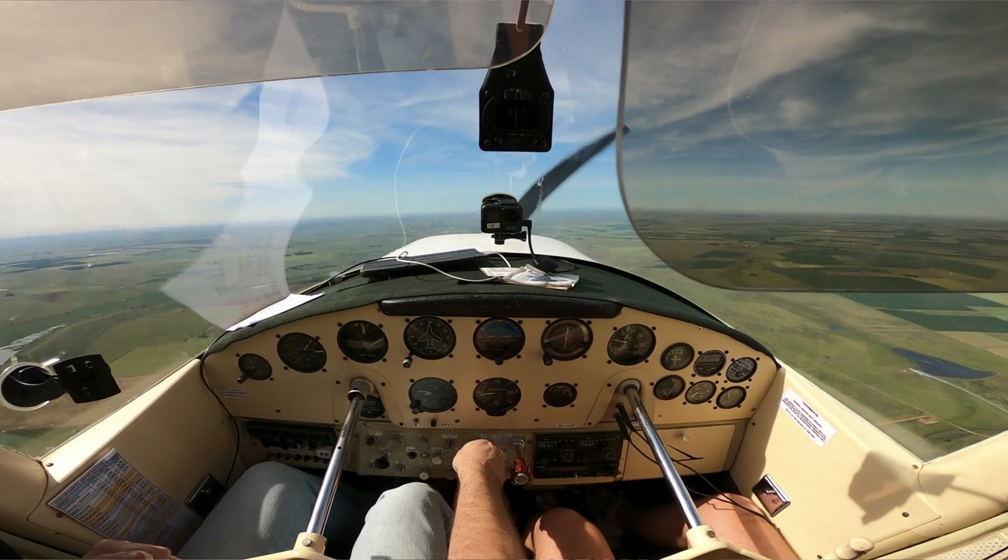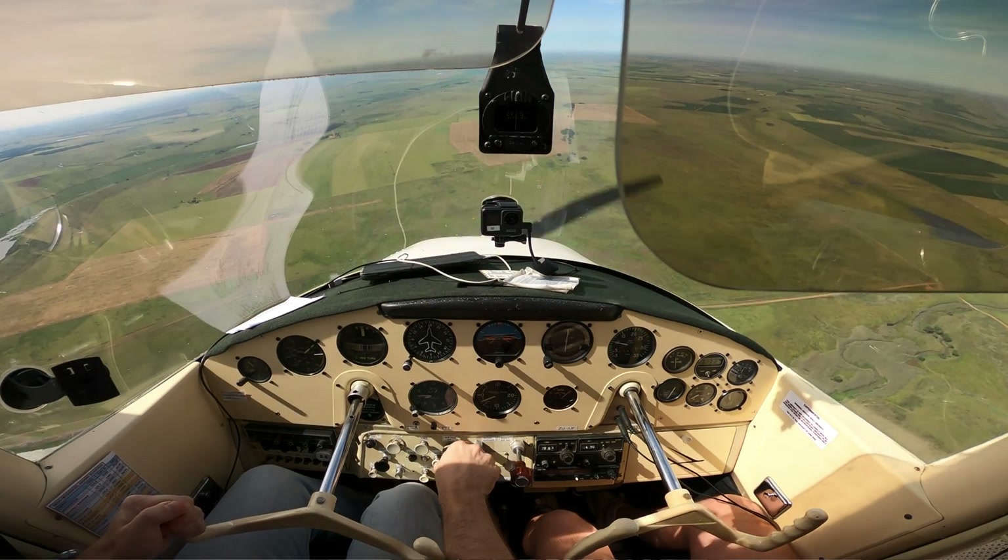Engine failure after takeoff is something every pilot prepares for. And in my opinion, the advantages and dangers of each climb method, beyond the obvious, should at least be known in theory.